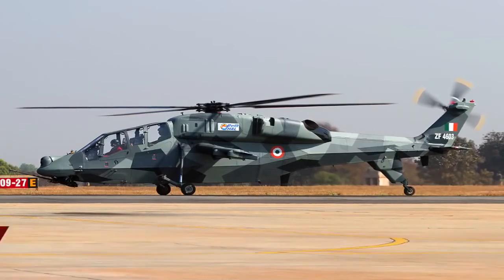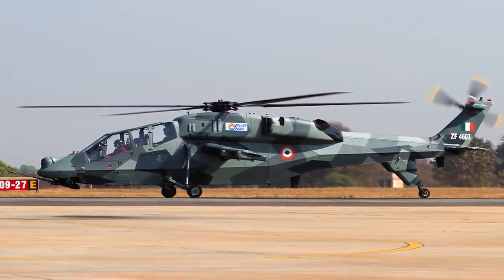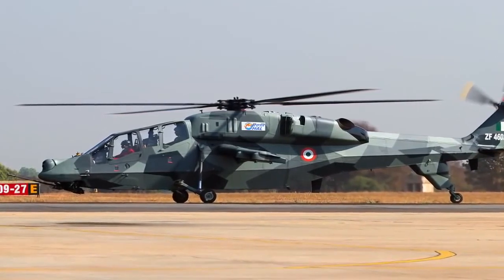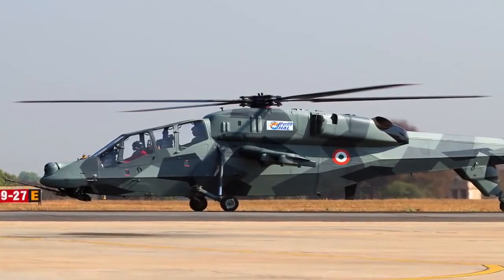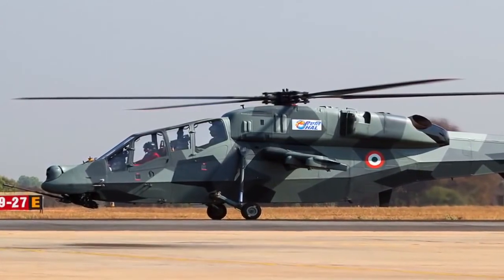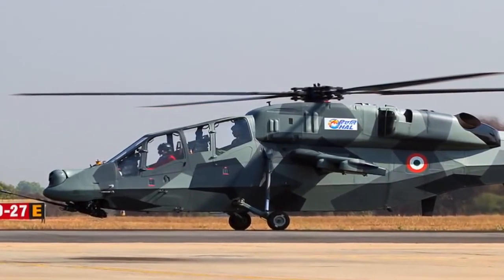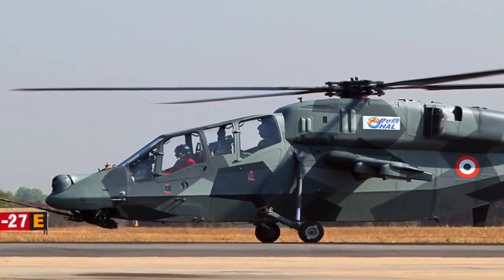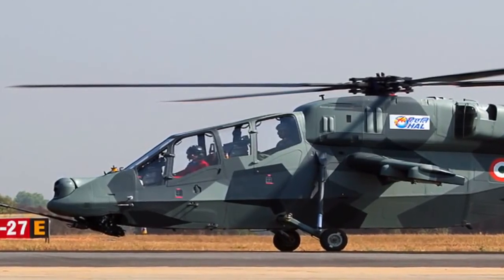The HAL Light Combat Helicopter, LCH, is a multi-role combat helicopter being developed by Hindustan Aeronautics Limited for use by the Indian Defense Forces. It has caught the eyes of African countries, with India in talks for possible export of the LCH. Japan has also shown keen interest in acquiring the HAL LCH, after it became the first helicopter of its kind to have landed at an altitude of 16,000 feet above sea level — a feat no other light combat helicopter has achieved.